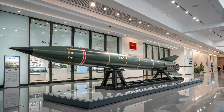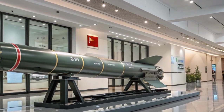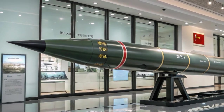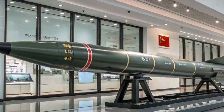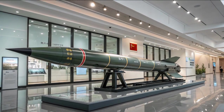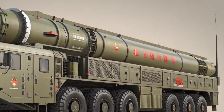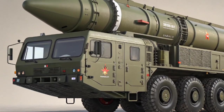In terms of design, the DF-41 uses three stages of solid propellant, which gives it a quick launch capability compared to older liquid-fueled missiles that require lengthy fueling times. Solid-fuel missiles can be kept in a ready-to-launch state for long periods, providing an advantage in terms of rapid response during a crisis. The missile is housed inside a protective canister during transport, shielding it from environmental conditions and allowing it to be fired directly from the launcher without requiring complicated setup procedures.